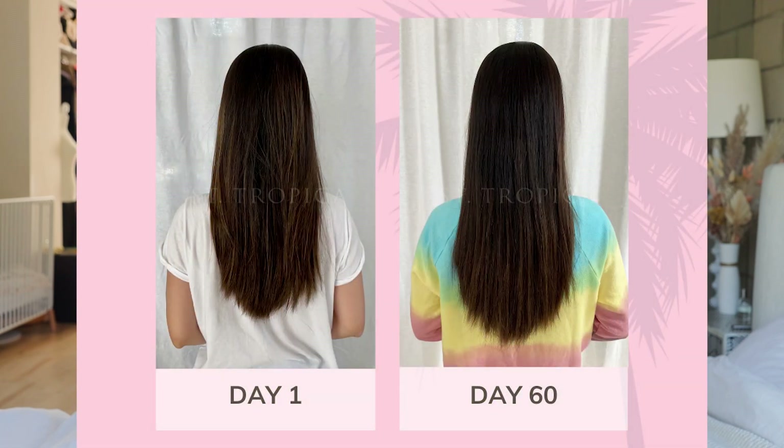Hi everyone, welcome back to my channel. If you're new here, I'm Kris Krishan, my Instagram is Kris Han XOXO. Previously on this channel I tried Sentropica's hair vitamin for a 60-day hair growth challenge, which was really fun. As you can see, my hair has been growing really well over that 60-day period.